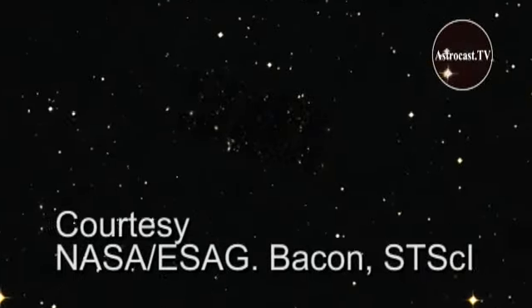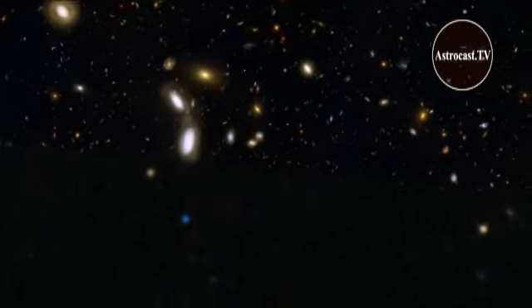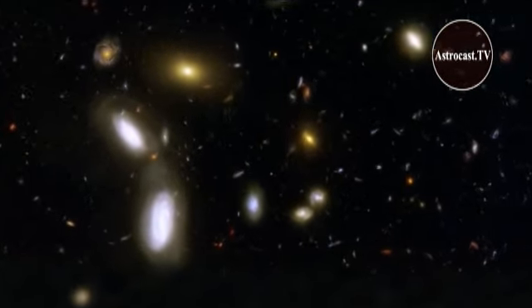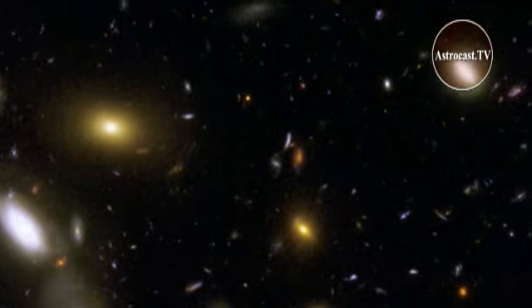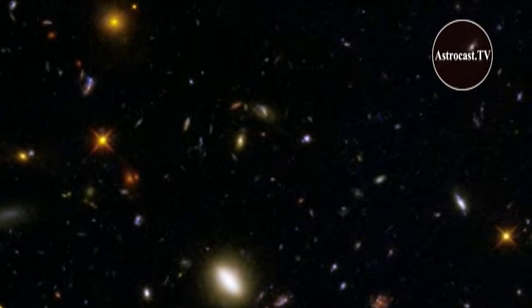Images like this view of distant galaxies are among the most evocative ever seen. Hubble, which is sensitive in optical, near-infrared, and near-ultraviolet wavelengths, has allowed astronomers to make many amazing discoveries.